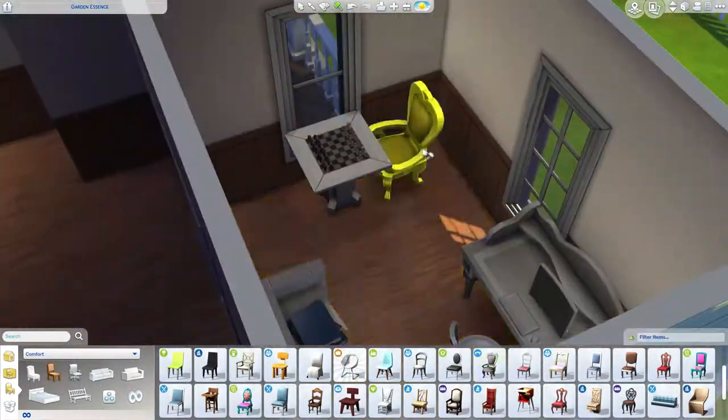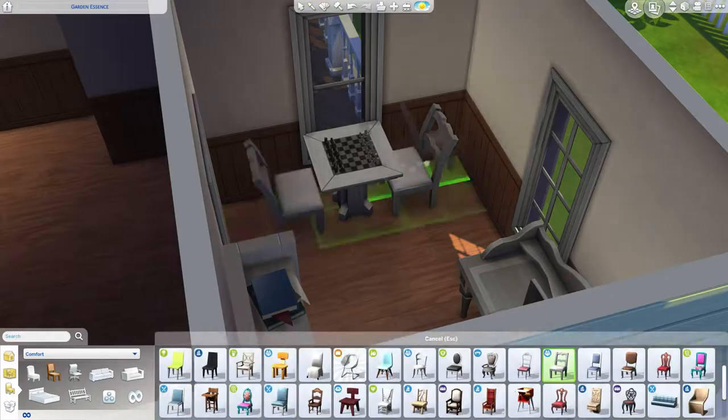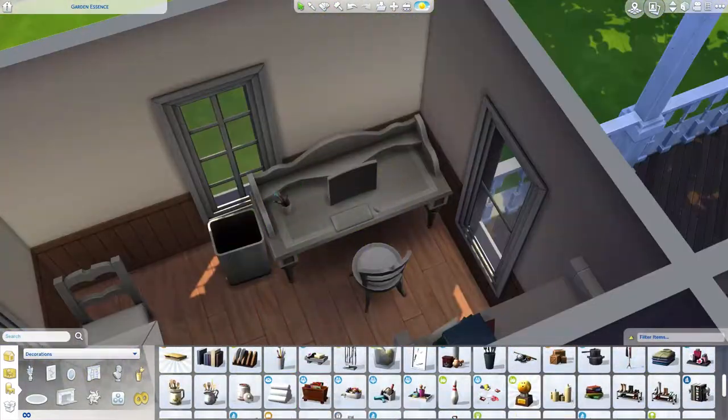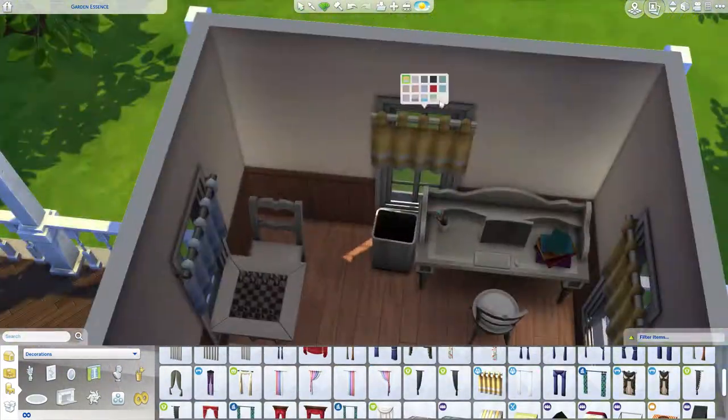This is the office — well, one of them. I think there are two, or I may place some office areas in the bedrooms. Not full offices, but like office areas.